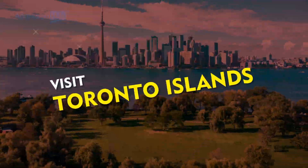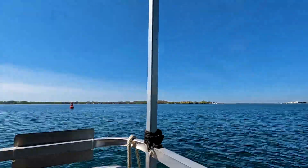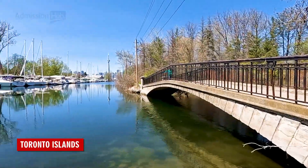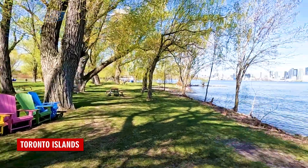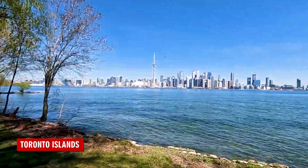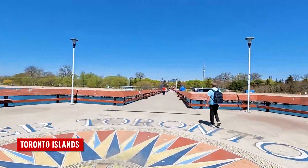Visit the Toronto Islands. A short ferry ride from downtown Toronto, the Toronto Islands are a great place to escape the hustle and bustle of the city. The islands offer beautiful views of the city skyline, as well as plenty of outdoor activities such as biking, hiking and picnicking.